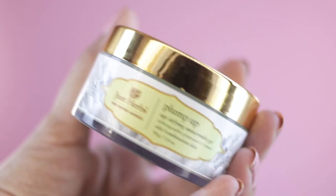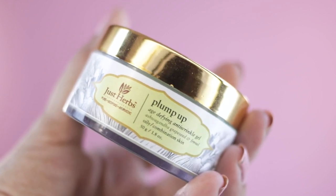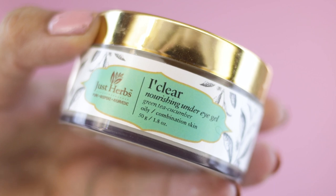Next, I was sent the Plump Up Age Defying Anti Wrinkle Gel. This has Ashwagandha, Grape Seed and Fennel. It is for oily to combination skin and comes in a 50g tub — the tub is plastic with a gold metal top. The packaging is very minimal, aesthetic and pretty, with a see-through and gold theme. Inside there is a protective outer layering. I was also sent the EyeClear Moisturizing Under Eye Gel, which has Green Tea and Cucumber and is also for oily to combination skin, coming in a 50g tub.